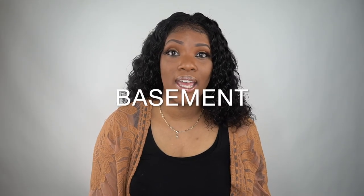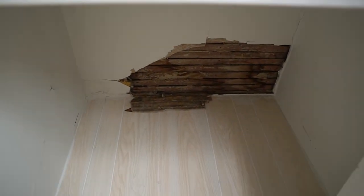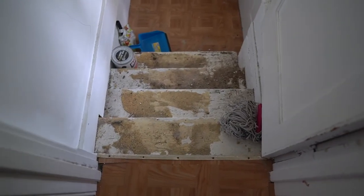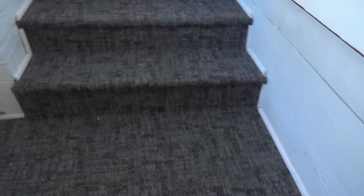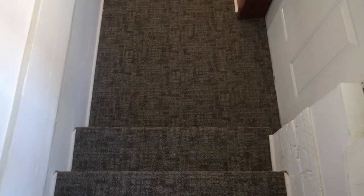Next up we have the basement ceiling and steps. When we completed the basement floor, we had intentions of putting the same flooring on the steps, but we changed our minds and went with carpet on the basement steps — it just looked a little better to us. We also had our contractor redo the ceiling of the stairs to the basement. We still need to come back and paint over it with white ceiling paint. Last weekend we touched up all the trim around the doors, doorways, and window sills — everything white.